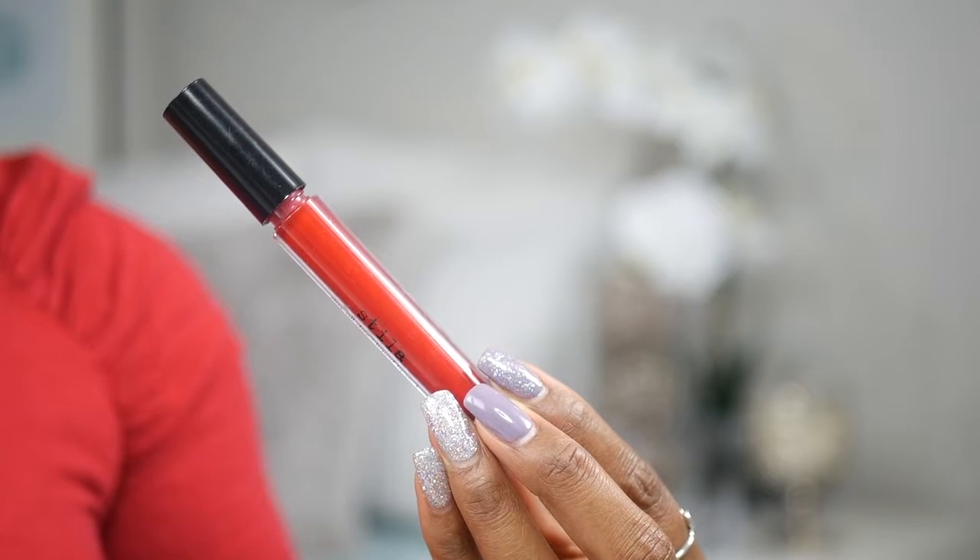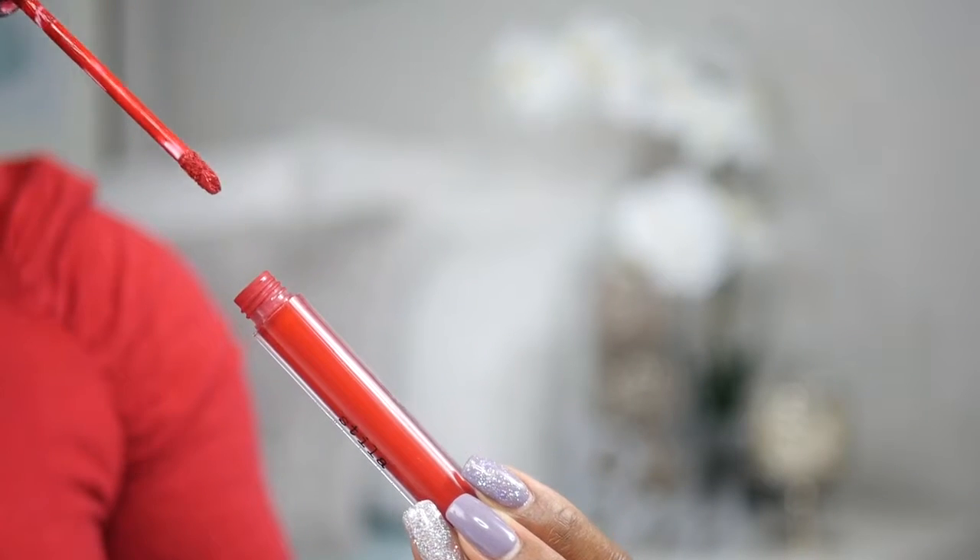For my lipstick, I'm going to use Baso by Stila — it's a matte liquid lipstick. When applying your lipstick, take your time to make sure you stay within your lip line.